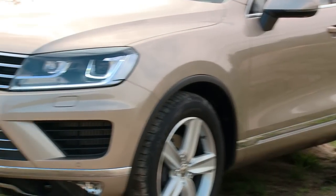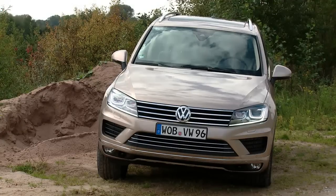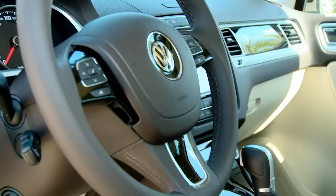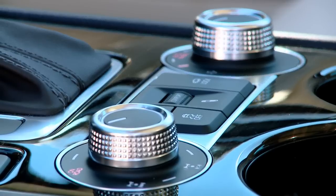The refreshed look features generous chrome on the top-end model. A newly designed chrome front grille frames the standard bi-Xenon headlights. The interior features stylish and solid materials throughout, like the elegant finish on the controls.